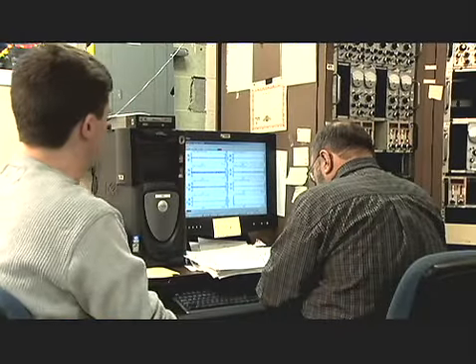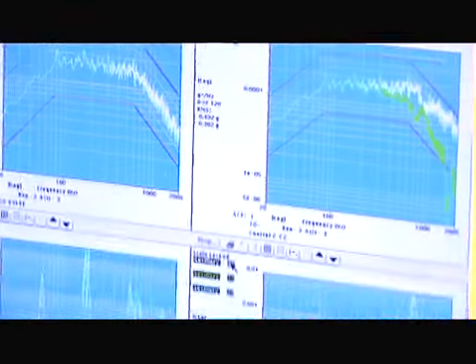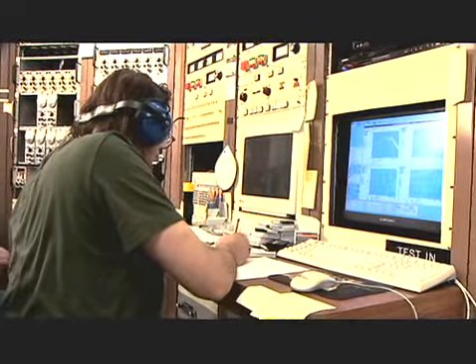Since this technology is relatively new, the Glenn team needed to gather as much test data as possible regarding the valve assembly's structural integrity and performance.